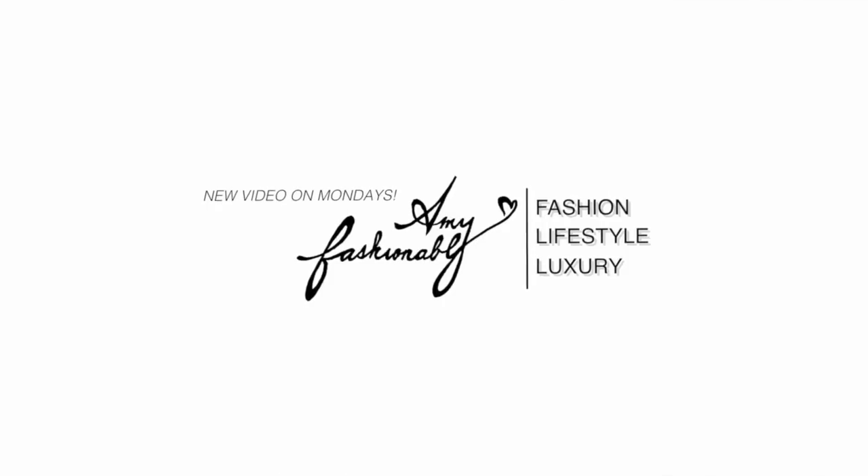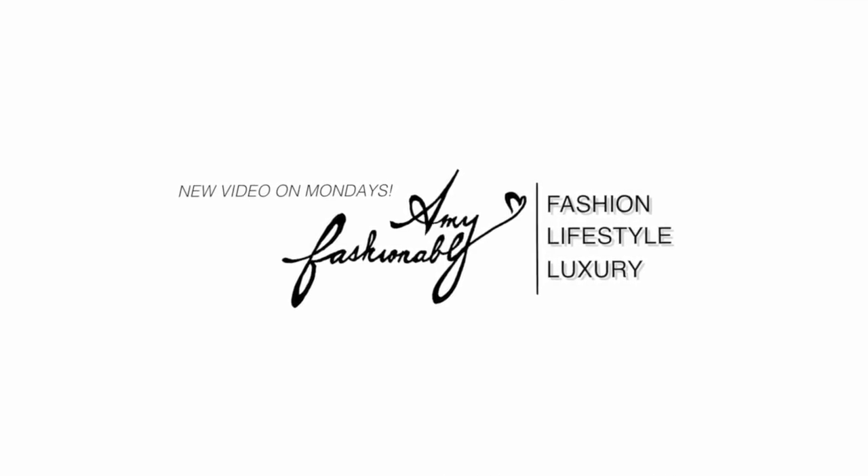Hey guys, it's Amy. Welcome back to my channel. Today I have a very special unboxing — it is my first time purchasing from MatchesFashion.com. MatchesFashion is one of those online luxury retailers that sell basically a variety of high-end designer items from shoes to clothing to handbags, etc. As you can tell by the title, it is a Gucci unboxing.